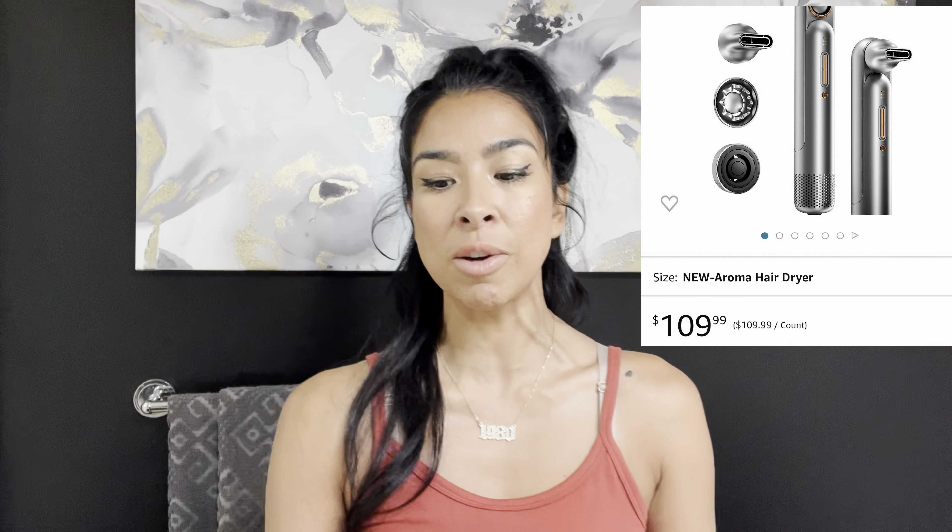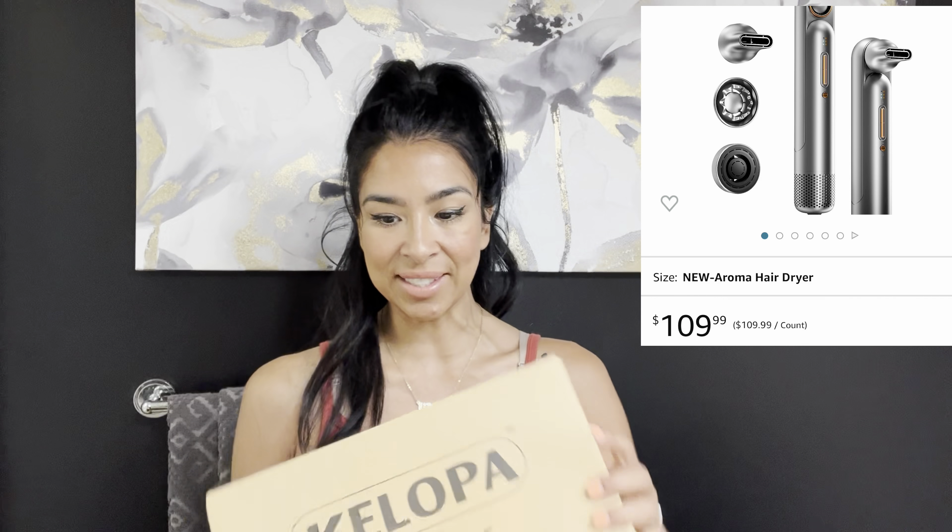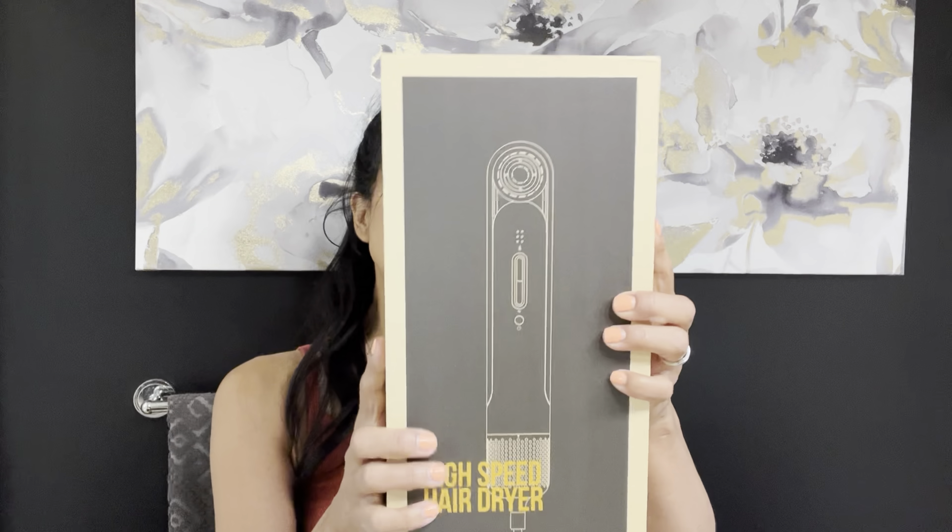I'm going to open this up and do a first impression. This Glow Dryer is the new Aroma hair dryer — it is $109. It is very lightweight and very pretty. I saw it on their website and I'm so excited. This is a high-speed hair dryer and it's more compact than the last one.